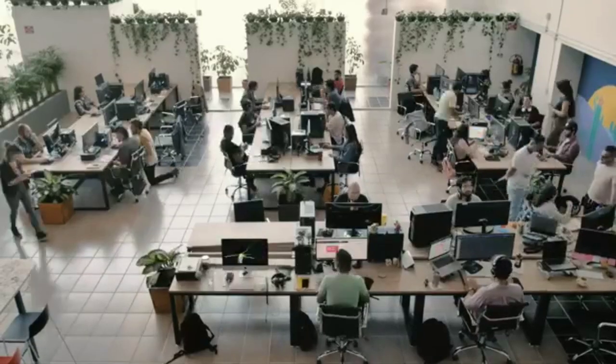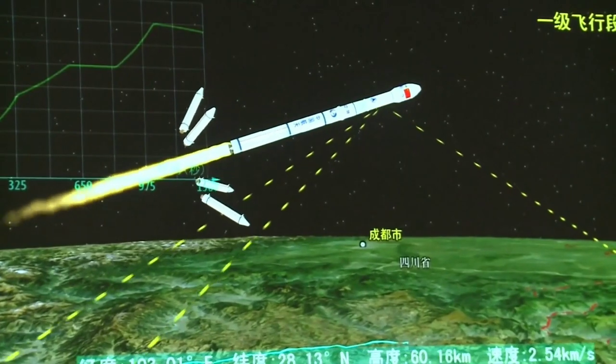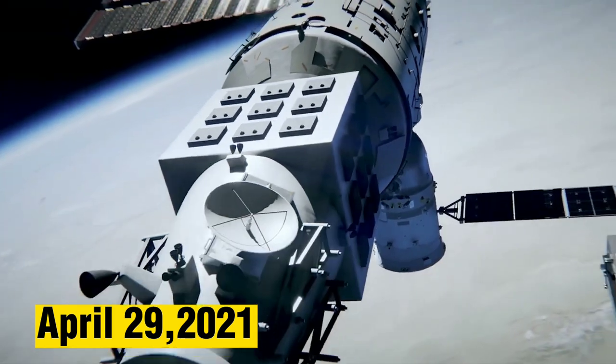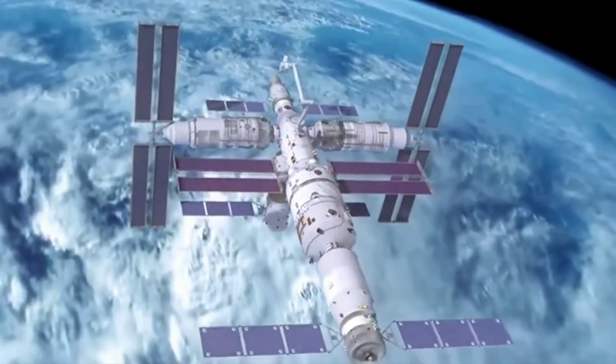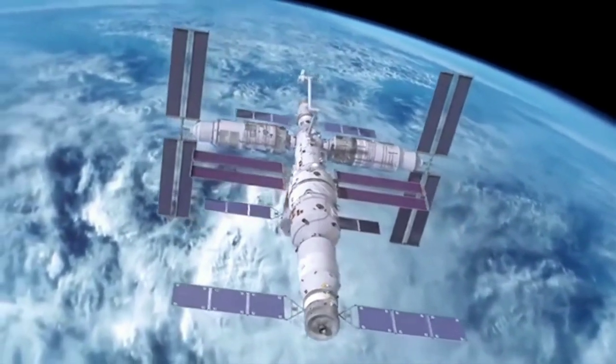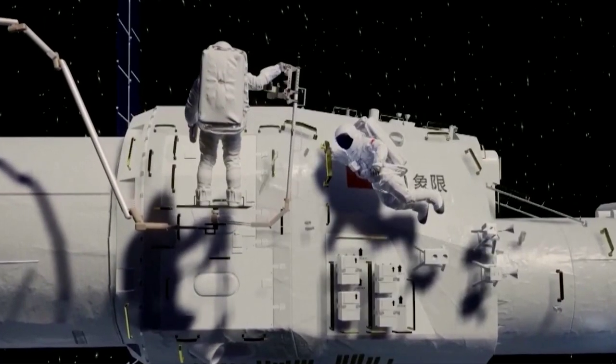The Tianhe center module launched on April 29, 2021, marking the beginning of the construction of the space station. The center module was launched into space on a Long March 5B rocket, the most powerful rocket in China's arsenal.